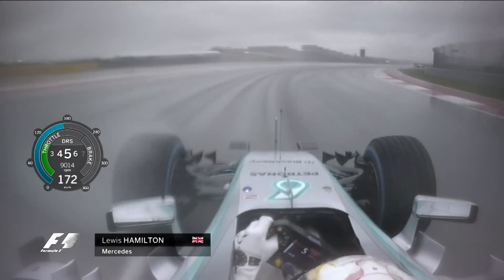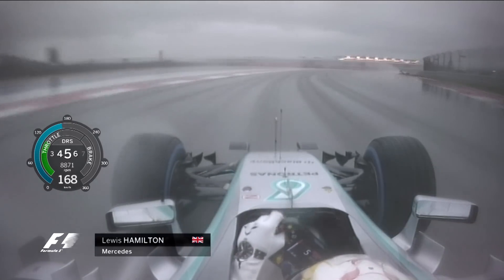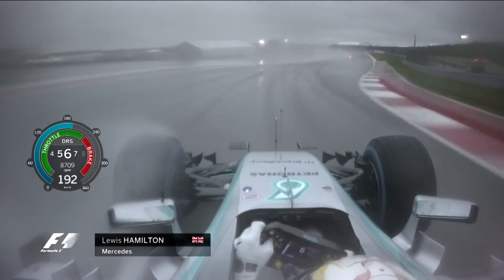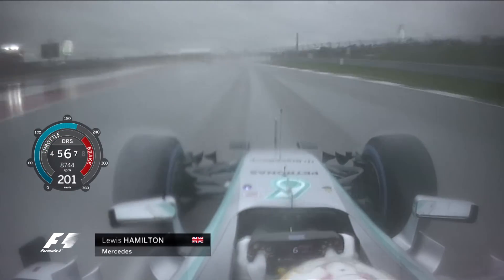Trying to feather the power as much as possible as he powers out into this long right-hander. Again in the dry, this would be absolutely flat. Not possible in the wet — watching out for that massive kick of oversteer, which can come when you're building speed with lateral load in the wet.